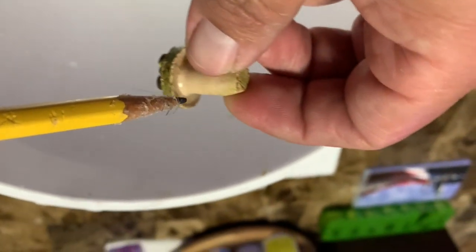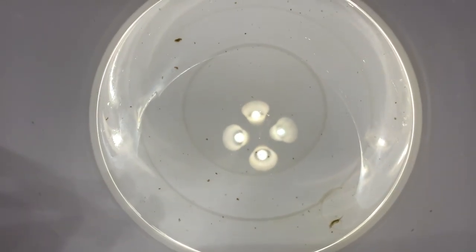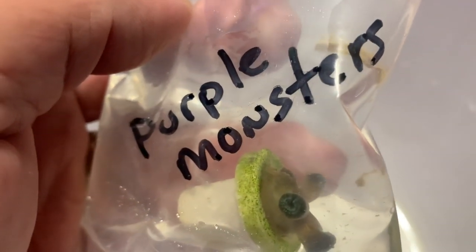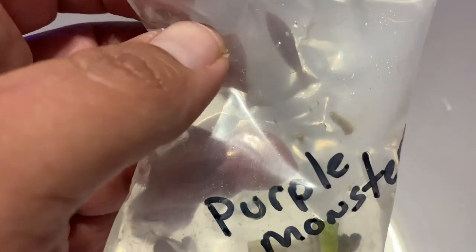If you're a local Florida resident, shipping was like $30 overnight. I live in Texas so my shipping was $40-$50. I picked up a nice coral haul and hopefully these babies grow really nice. I'll show you what they look like under the blues in a minute. I've got quite a few different varieties of frags and eventually these guys will go into my 150 tank out of the lagoon.